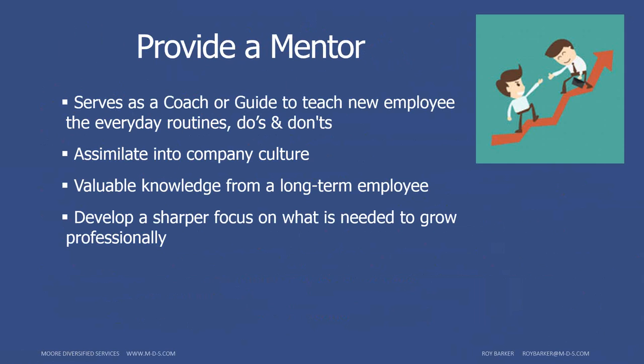A mentor can help the new employee navigate office politics and know what's going on. Even if you've been in the business for a while, there's always something to learn — the new employee may even learn some new tricks of the trade. The mentor can also pick up on what a new employee might need in order to help them grow professionally, such as additional training or coaching.